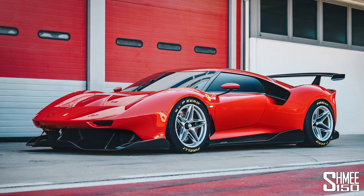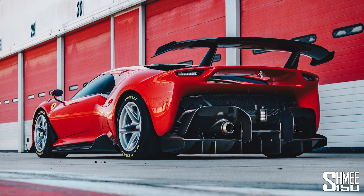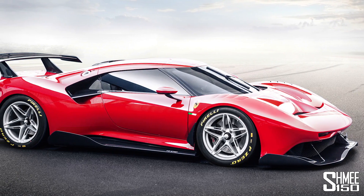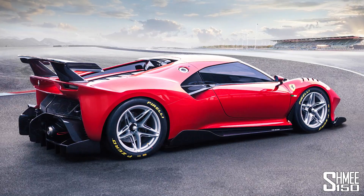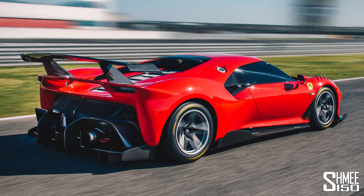Hi guys, I'm Shmi. Hello and welcome back to the channel where you join me to take a first look and check out the brand new Ferrari P80C. It's their latest unique one-off creation to come from the Special Projects division, codenamed SP36 and based on the Ferrari 488 GT3 race car. Let's explore the new car, discover a bit more about it and check out the Ferrari P80C.